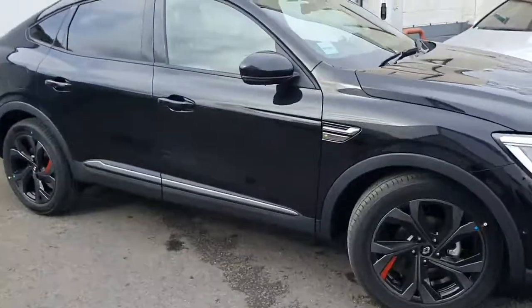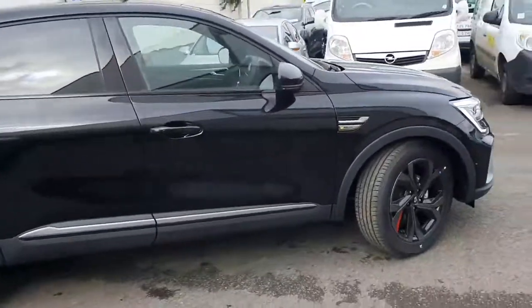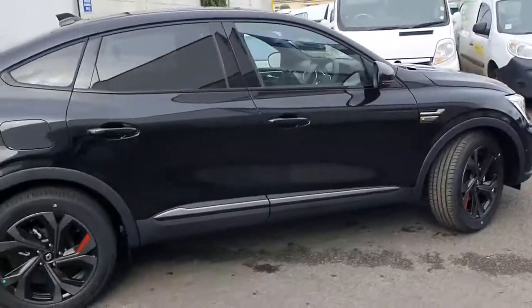Good morning, Peter here at Joe Manor Motors in Port Leash. Just want to give you a quick run through on the all-new Renault Arcana. This is the RS Line TC140 mild hybrid.